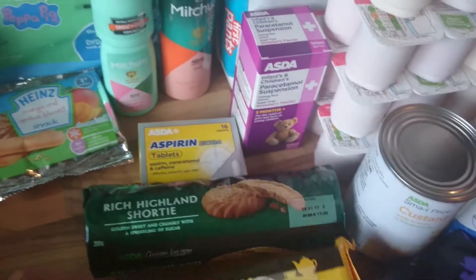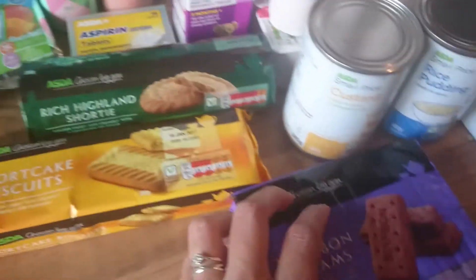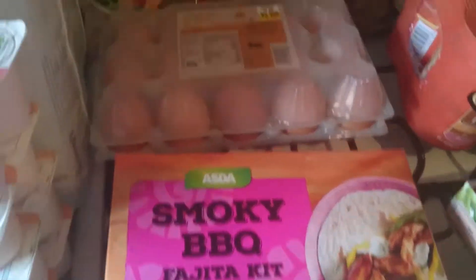Four packs of the air freshener sprays. Three packs of biscuits, because these are three for one pound twenty — so I've got some Rich Tea, some shortcake biscuits, and some bourbons. A custard and a rice pudding, and a smoky barbecue fajita kit.